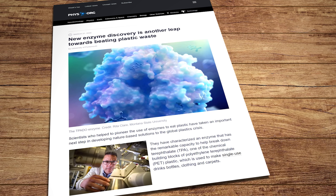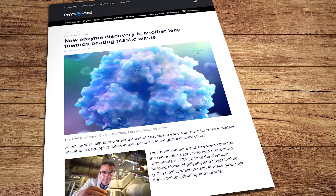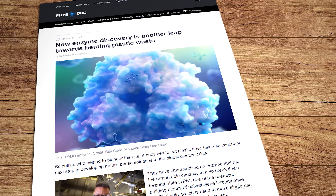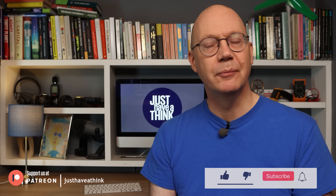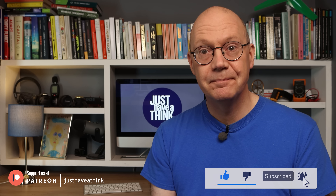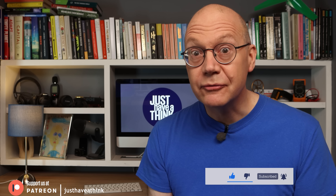In March 2022 researchers achieved another leap forward in that struggle with the development of a variant that can take one of the previously useless waste byproducts of the original reaction and break it down even further into simple molecules that can then be utilized by bacteria to generate sustainable chemicals and materials, essentially maximizing the number of valuable products that can be made out of the world's waste plastic. So it sounds like high time we had ourselves a little progress review.